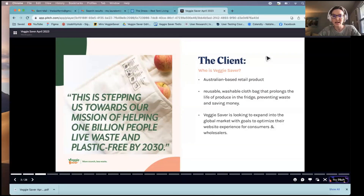So, who is Veggie Saver? Veggie Saver is an Australian-based retail product. They have a reusable, washable cloth bag that helps prolong the life of vegetables in the fridge. This is a company looking to expand into the global market — they want to take their website and optimize it for both consumers and wholesalers.